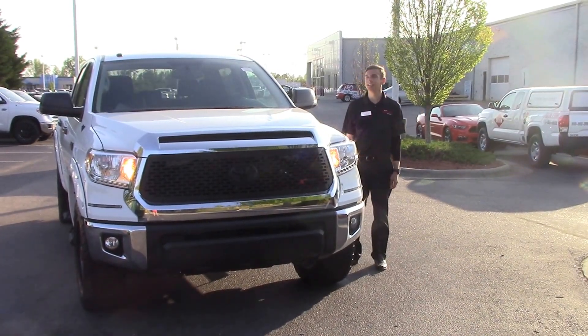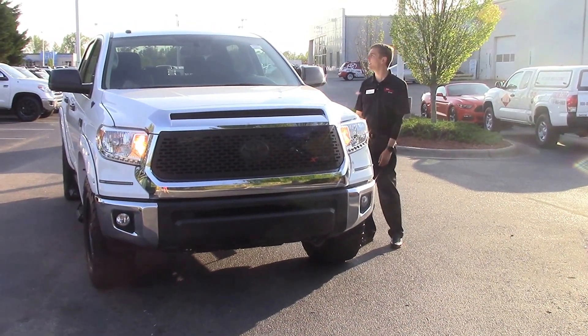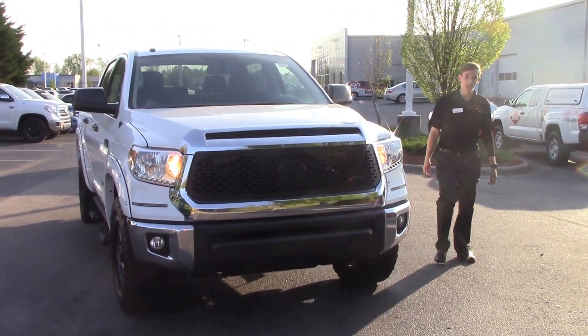Hey, Tyler here at Hubert Vester Toyota & Wilson. Today we'll be talking about stock number TN0170, which is a 2017 Toyota Tundra with the XSP package.